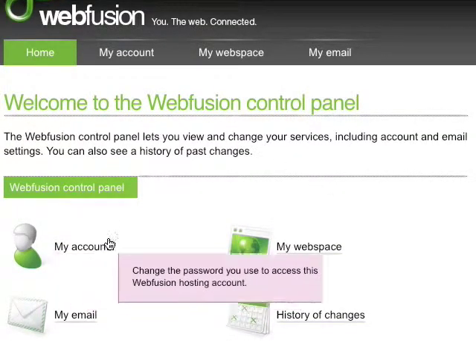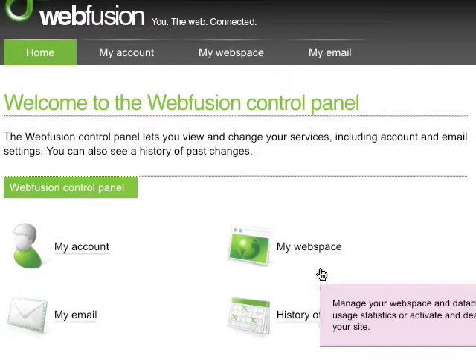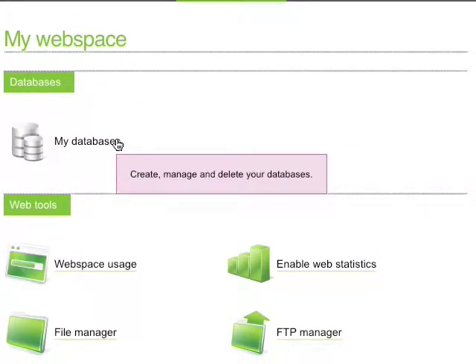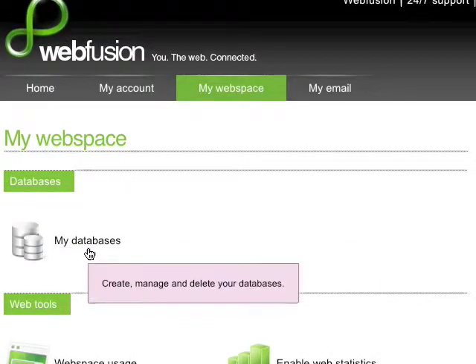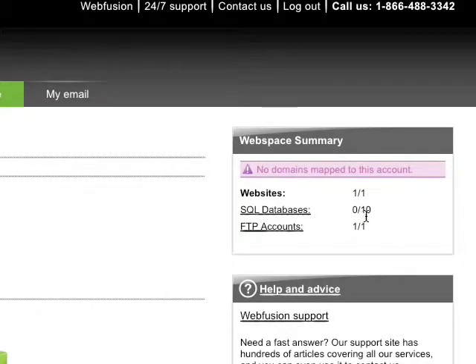Once I go in, I can access My Account, My Web Space, My Email, and see a history of changes. Going to My Web Space, I can set up new databases as well as manage existing ones. I can see how much web space I'm using, enable web statistics to get detailed information about who's visiting my site, and manage my files and FTP accounts. It's very easy to set up a database-driven site using WebFusion — with a few clicks you've got all the MySQL databases you need. With the basic account at just $30 a year, I have a full 10 MySQL databases.